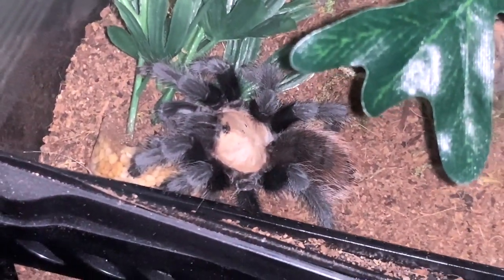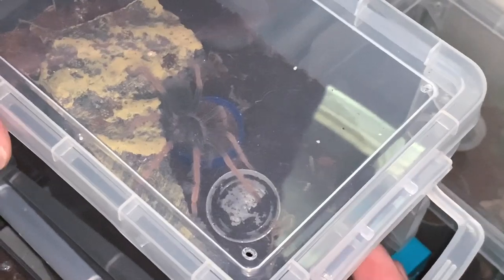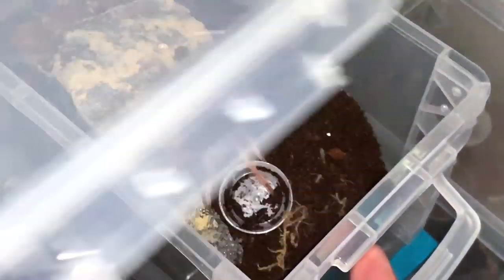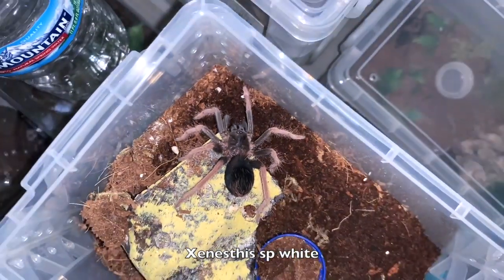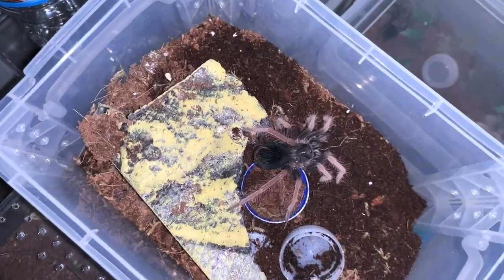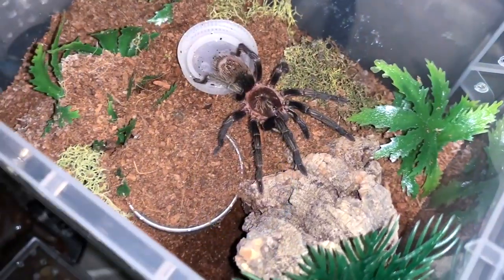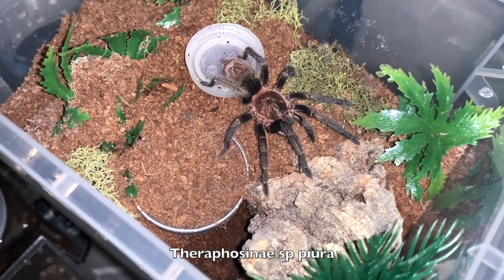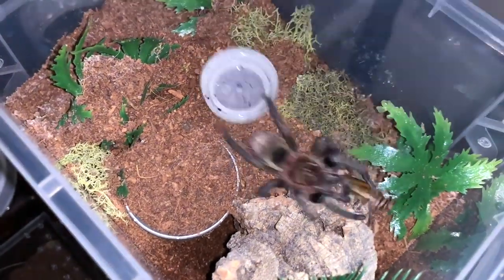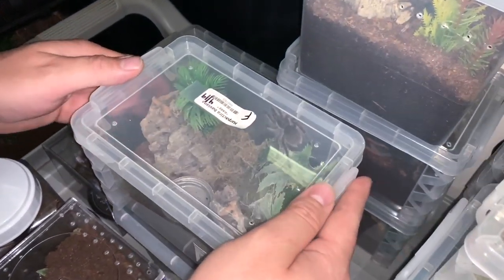Female Brachypelma hamorii — really chipped. Oh wow! Put it behind her. Oh wow! Yoink! This is by far one of my favorites.